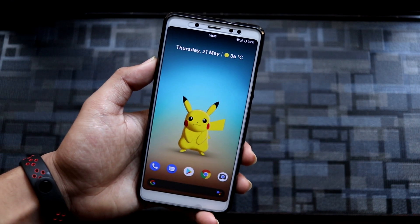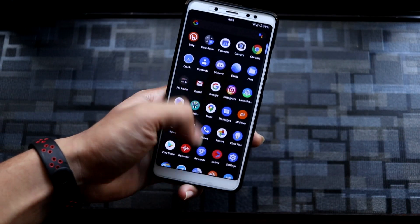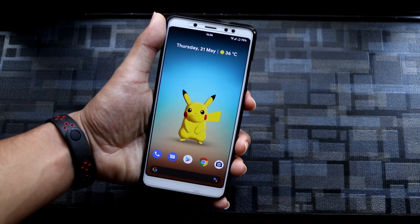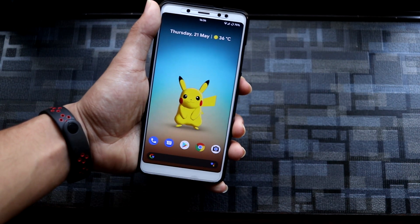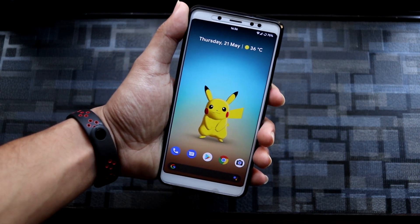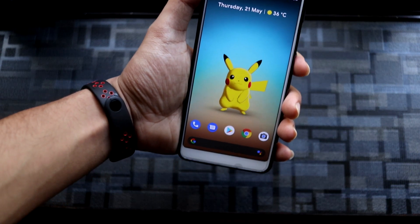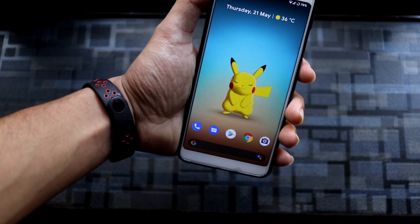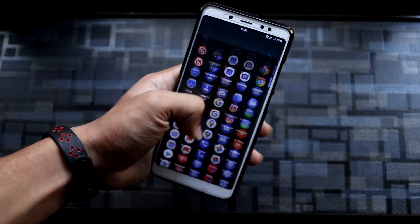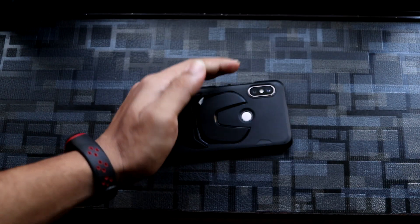That's it for the review of Pixel Experience Plus fan edition for Redmi Note 5 Pro or Redmi Note 5 AI — the dual camera one. I hope you guys liked this video. Feel free to leave feedback in the comments, email me, or reach out via Instagram linked in the description. Stay safe and stay home — bye bye!